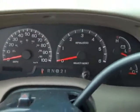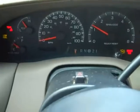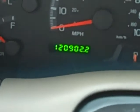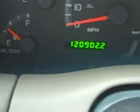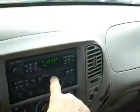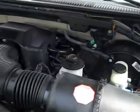I'm going to go ahead and start it up. 120,000 miles. We've got power locks, power windows, power mirrors, cruise control on the steering wheel, AM/FM cassette stereo system, climate control. Truck's in good shape and a V8 engine.